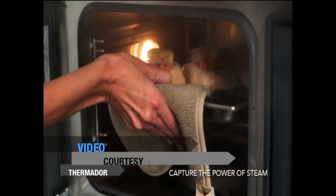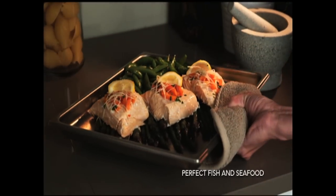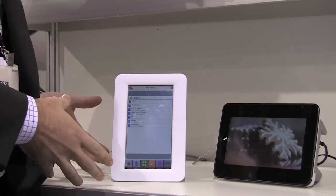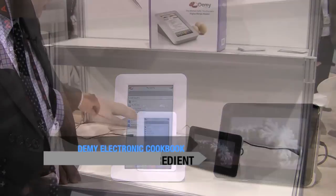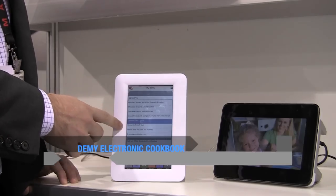If your budget is bigger but you're trying to keep your waistline smaller, here's the new steam oven from Thermador. It's one of the healthiest ways of cooking — it keeps the vitamins, minerals, and nutrients inside the food. You don't need to use any oil, butter, or fat. There's a recipe book that's like a water-resistant, shock-resistant iPad, and it also integrates a meat thermometer and social networking so you can share recipes.